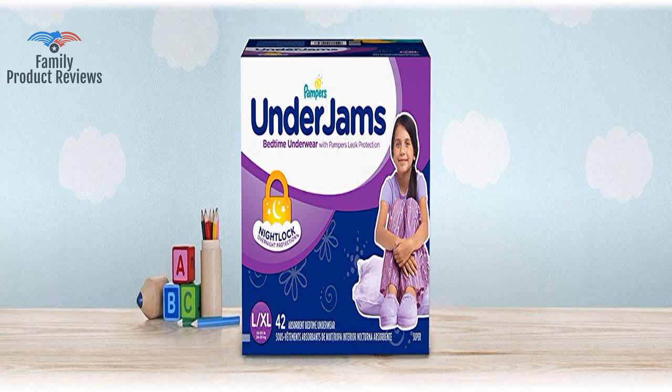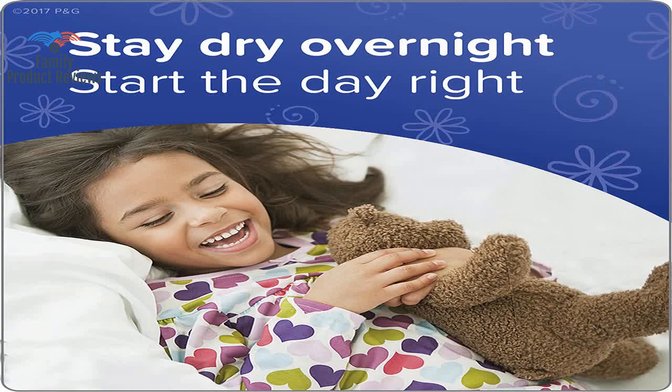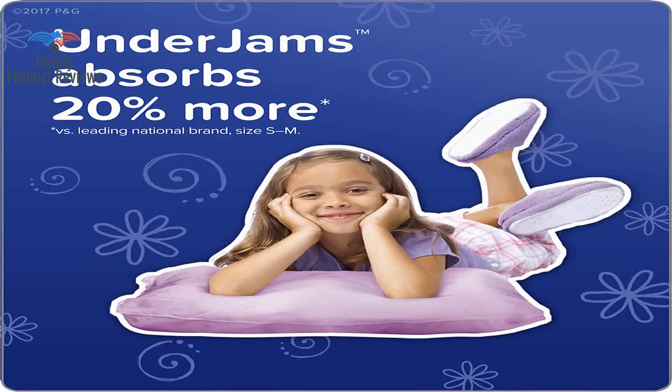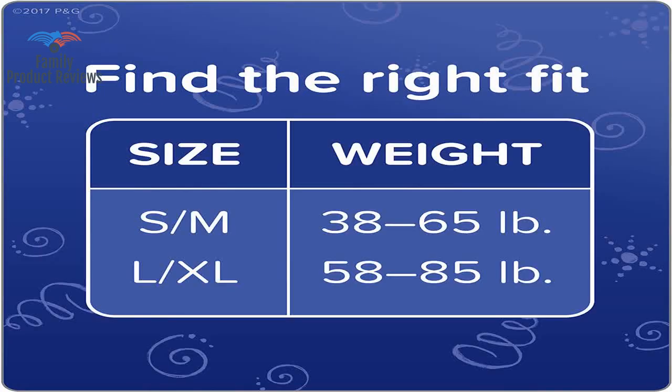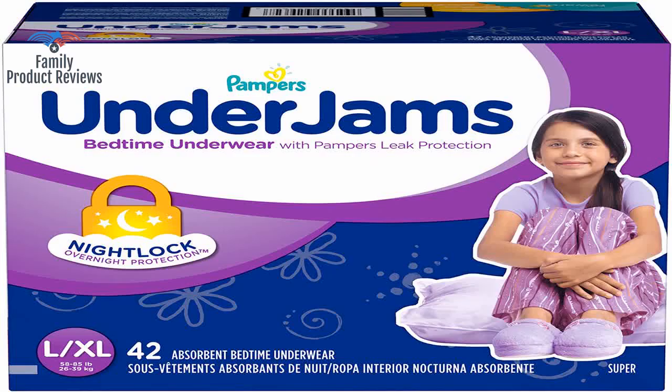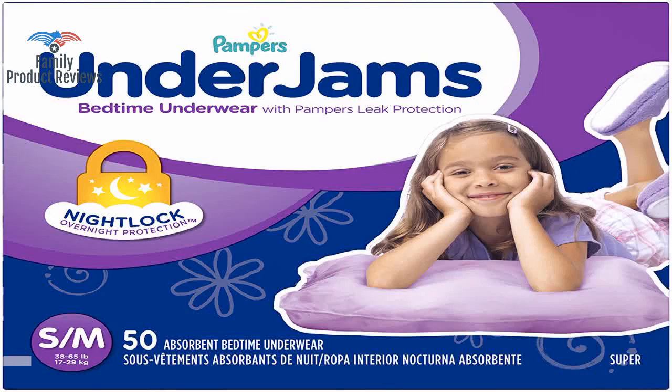At first she was embarrassed to wear them, but they were very comfortable for her and kept her dry. She thought the designs were cute and they fit her perfectly. Not quite as good as GoodNites in terms of protection, but they are a close second. These work well and ordering online was easier than driving 50 miles to the store.